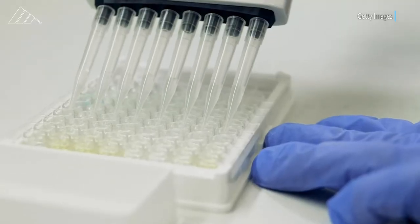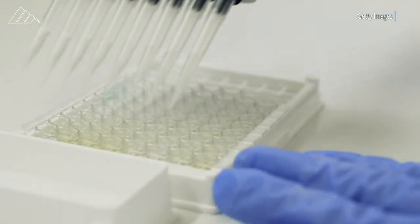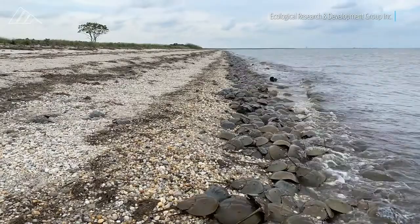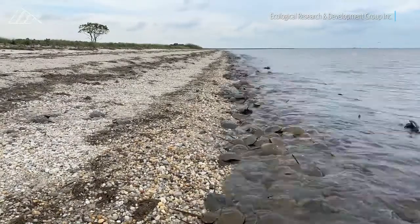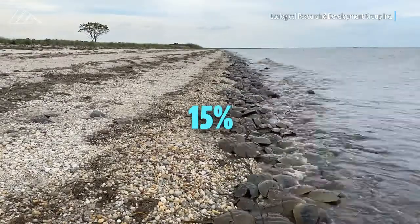Each year, about 80 million LAL tests are made and distributed worldwide by the industry. Though some companies maintain the bleeding process is harmless, it's estimated that about 15 percent of the crabs collected die as a result of the harvests.